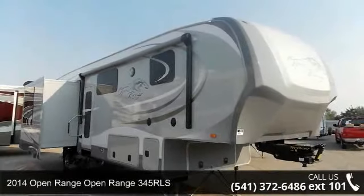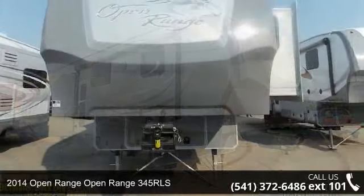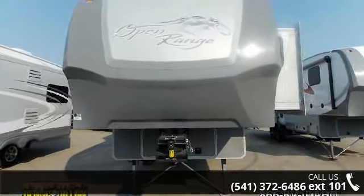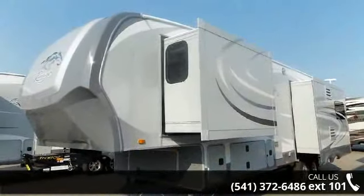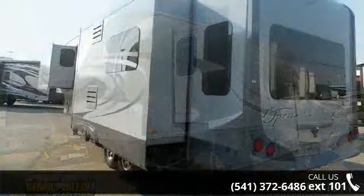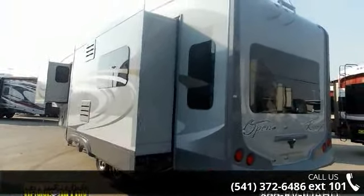Travel in style with this 2014 Open Range 345RLS. If you are looking for a fifth wheel RV with the perfect blend of convenience, comfort and enjoyment, look no further. This unit is great for vacationing, adventuring, or just relaxing. An adventure awaits.